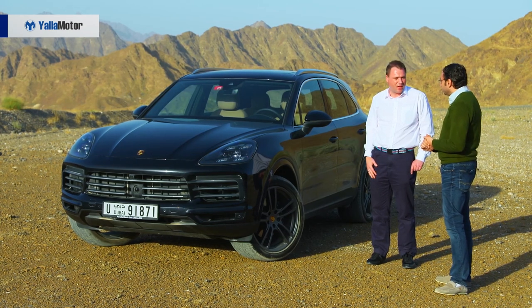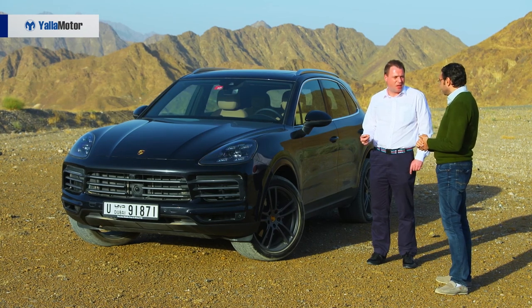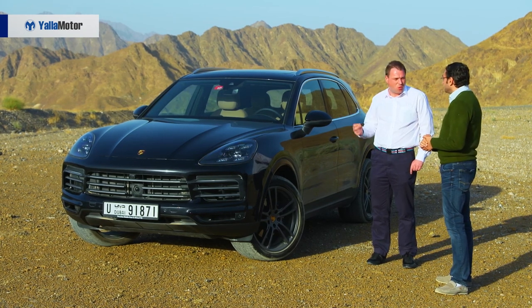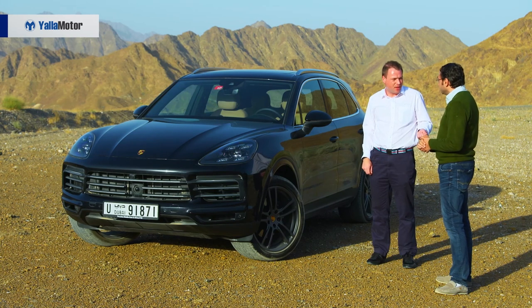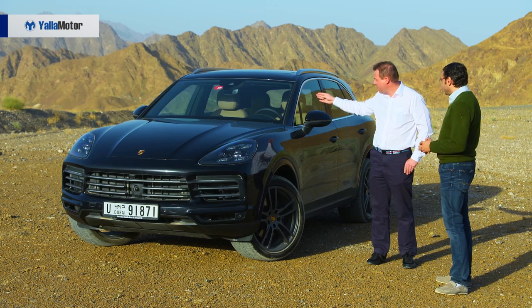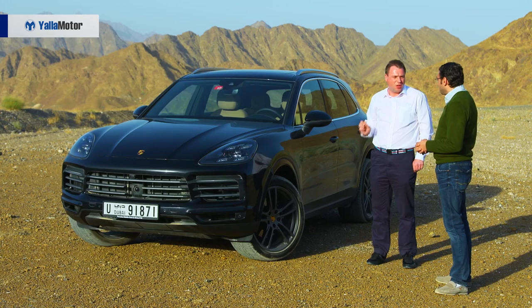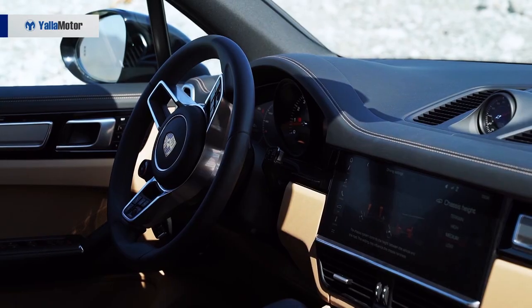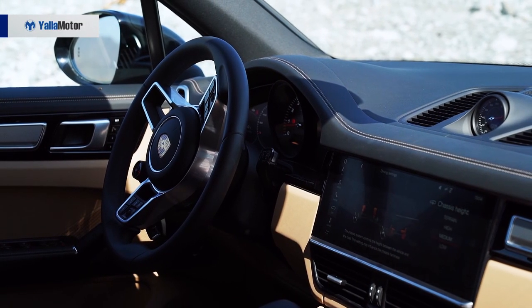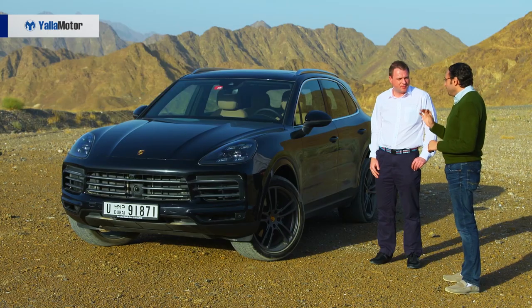Let's talk about the interior, because with the new Porsche Cayenne, once you step inside you just feel you're in a brand new car. Even in the design we wanted to have the Porsche design DNA integrated in the SUV. Of course, the ignition is on the left side, the highest point in the instrument panel is above the instruments, and we integrated a fully new PCM infotainment system with a 12.3-inch display.